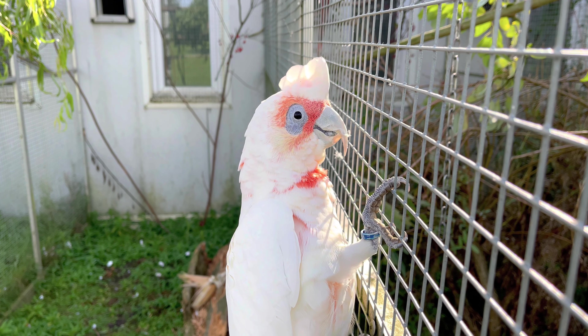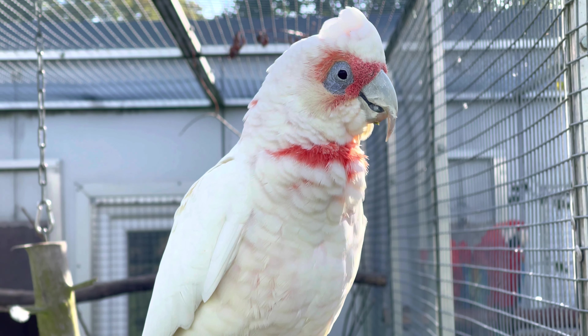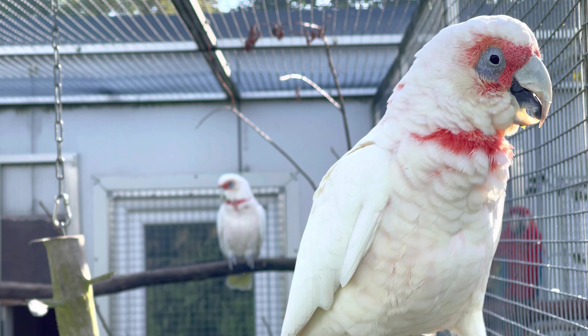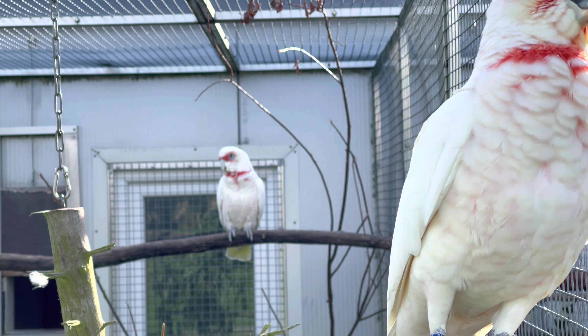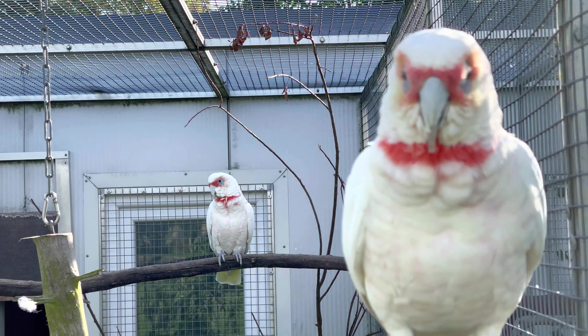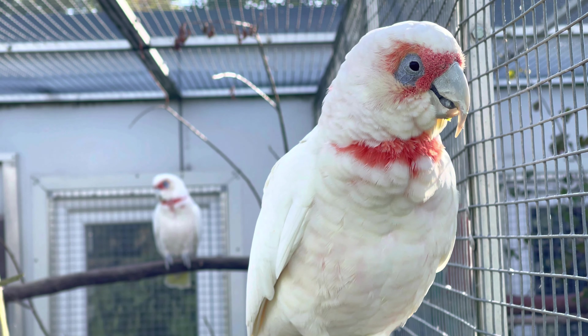Die Art galt in den 1950er Jahren als stark gefährdet – der Bestand betrug weniger als 1000 Vögel. Mittlerweile hat sich der Bestand wieder erholt und es gibt ca. 250.000 Tiere, die einerseits schon wieder zur Plage werden.